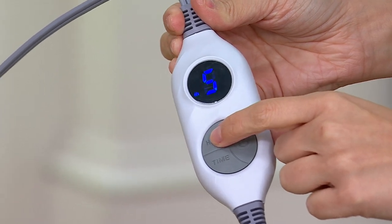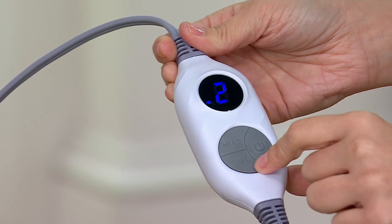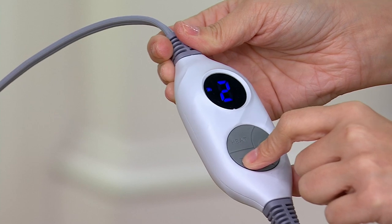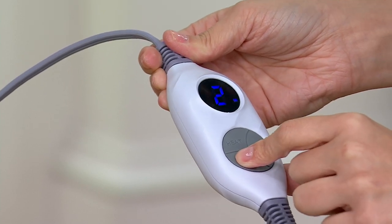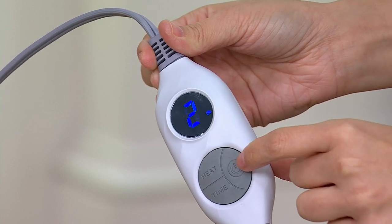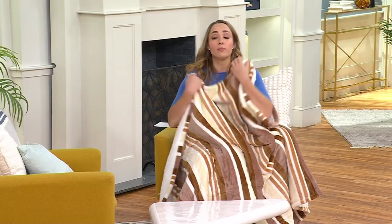You can change the heat settings — you've got levels one, two, three, four, all the way up, then back to low and then to two, so up to six settings. You also have a timer: you can set a two-hour, four-hour, eight-hour, or even a ten-hour timer. And of course you can turn it on and off as well — super easy to use.